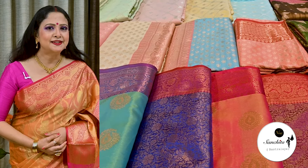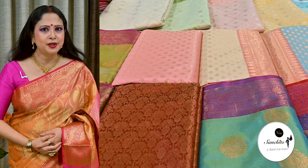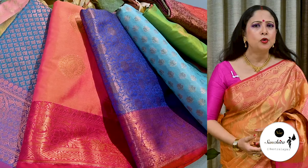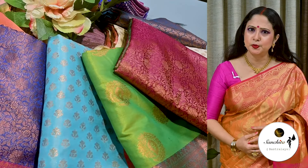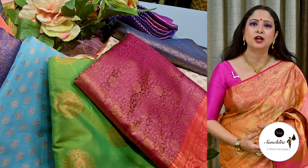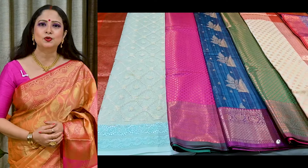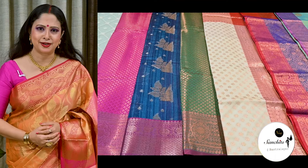Hello everyone, I am Jaya and I welcome you all to our channel New Sanjira Basralai. Wedding season is approaching and also is the hot summer season. So today we have come up with some gorgeous Kora Katan silk sarees, which are a very good quality fabric, light in weight, lustrous, smooth, breathable silk with a lot of vibrant color options to choose from. These sarees will be very affordable, ideal for gifting purpose during this wedding season.